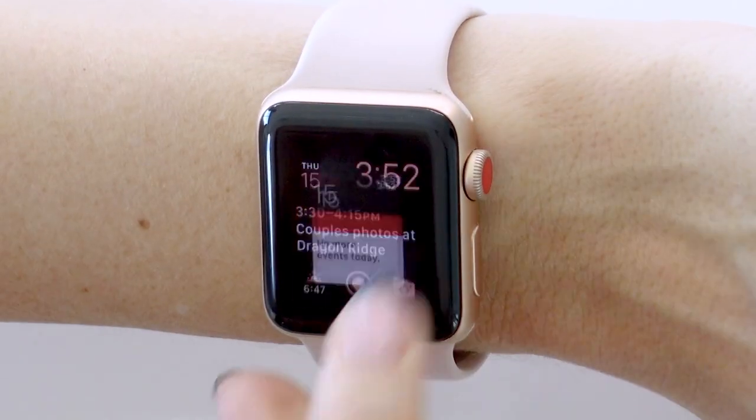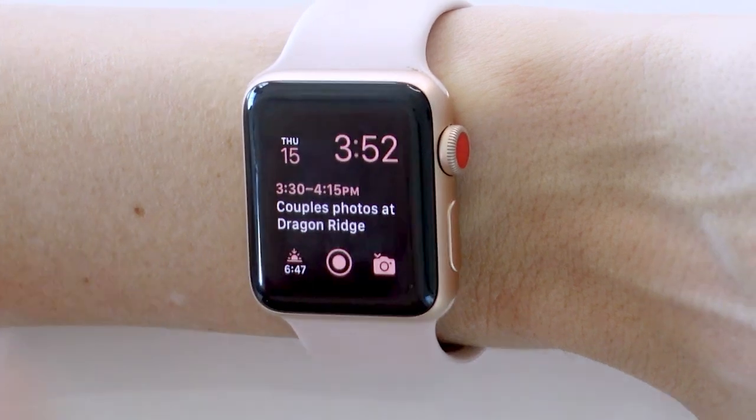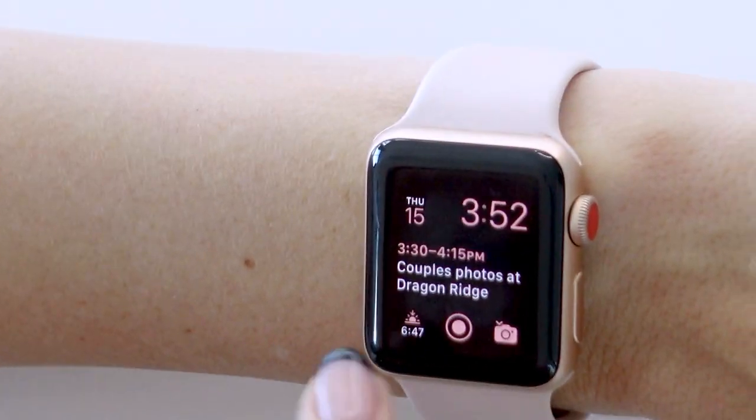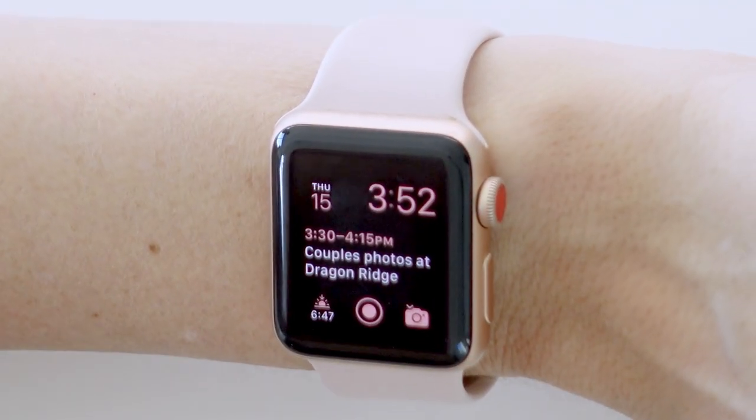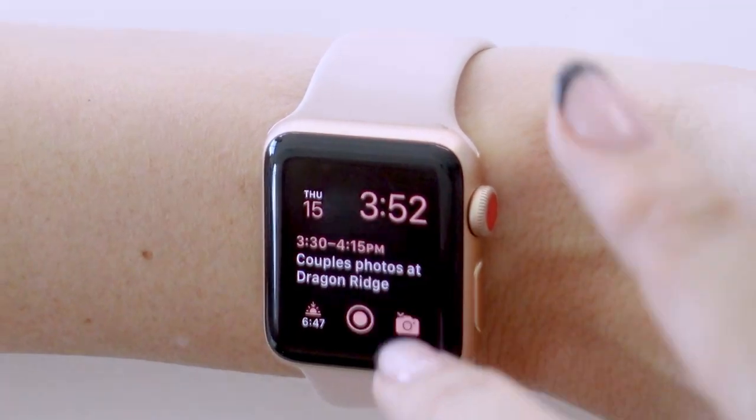One last quick thing to point out: down here in the corner, I also have the world clock app set up to give me the time of sunset. Even though my timelines for shoots are already planned around sunrise or sunset for that best light, this just gives me a quick glance at what time sunset is in relation to the timeline on my watch, so I can make sure I'm on track to take advantage of that most beautiful light.